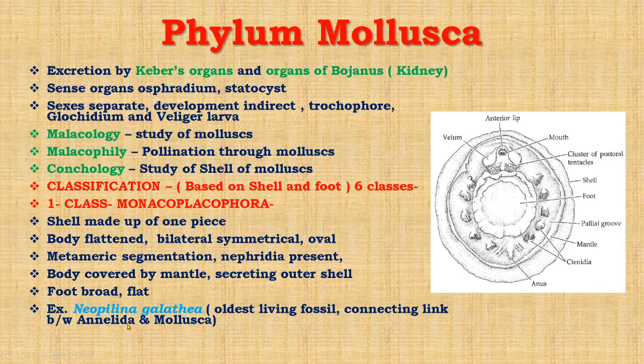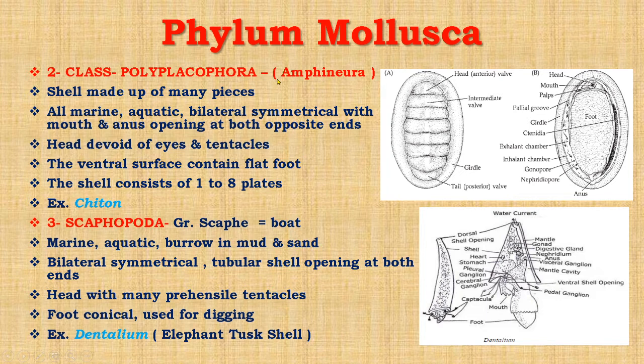The second class is Polyplacophora or Amphineura. In this class the shell is made up of many pieces. These animals are all marine and aquatic, bilaterally symmetrical, with mouth and anus opening at both ends. Head is devoid of eyes and tentacles. The ventral surface contains a flat foot, and the shell consists of 8 plates. The example is Chiton.